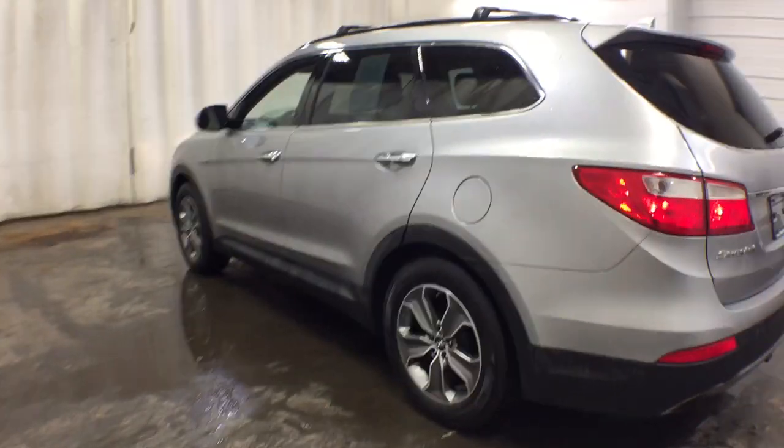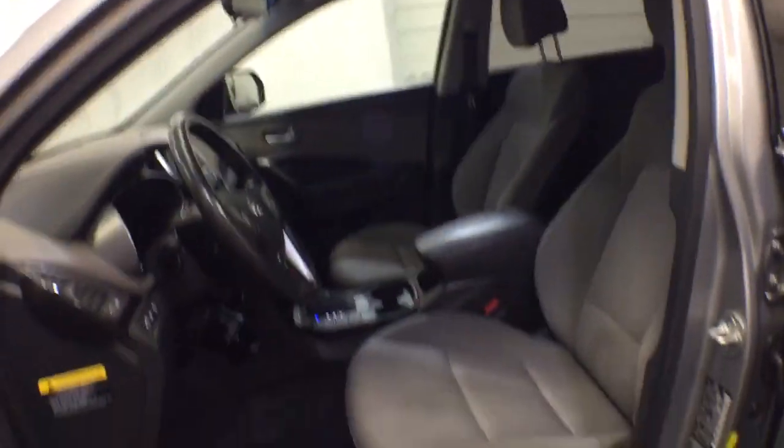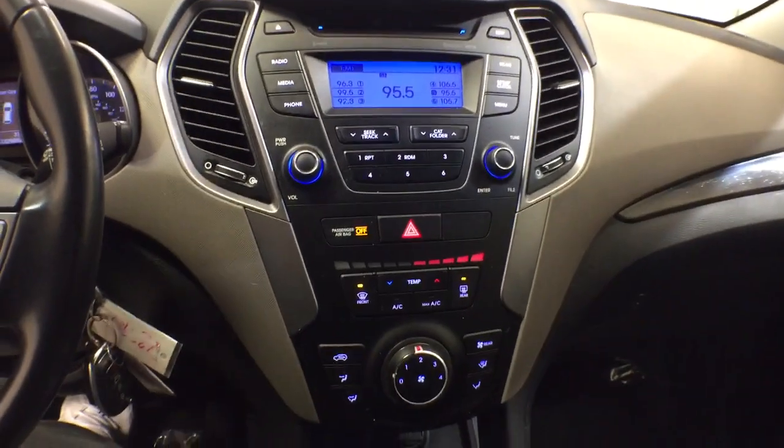Start building your road trip memories. These are just some of the great options this vehicle comes with: keyless entry, third row seat, heated driver seat, fog lamps, satellite radio, iPod and MP3 input, heated mirrors, V6 cylinder engine, alarm, and electronic stability control.